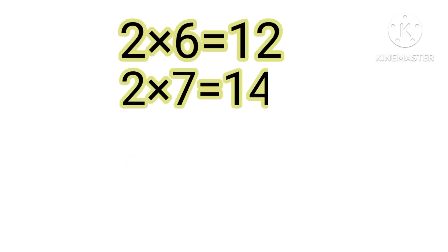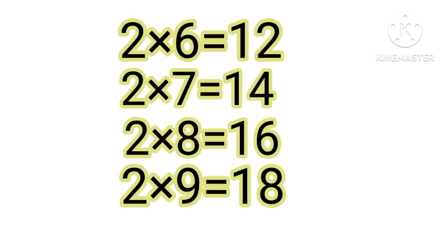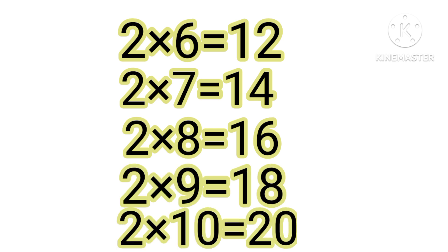Two, six the two. Two, seven the forty. Two, eight the sixty. Two, nine the eighty. Two, ten the twenty.